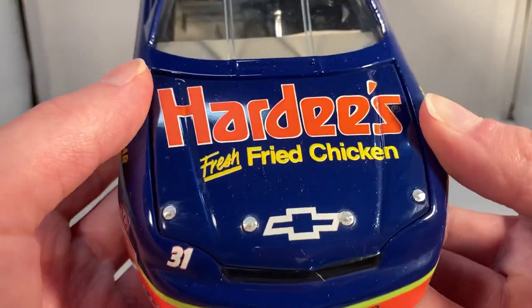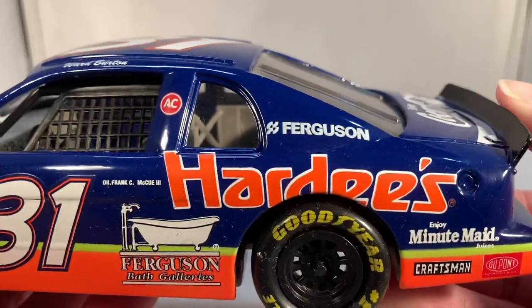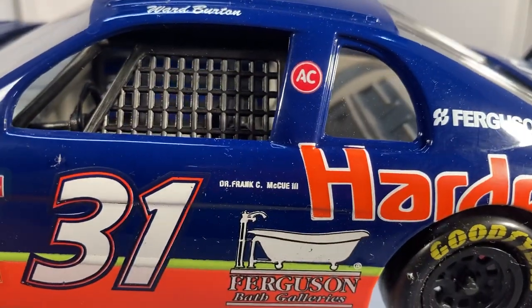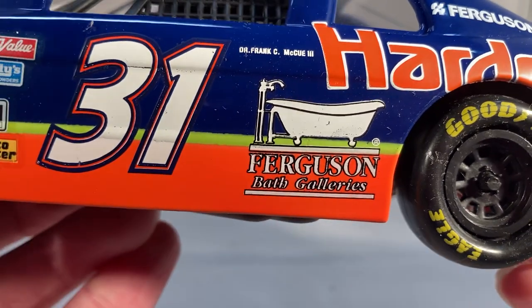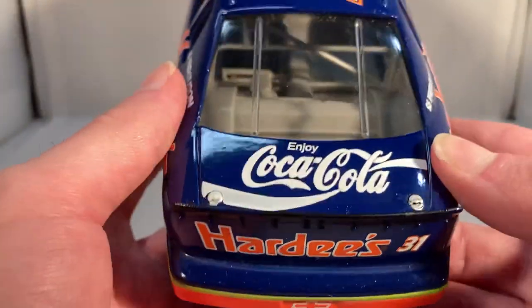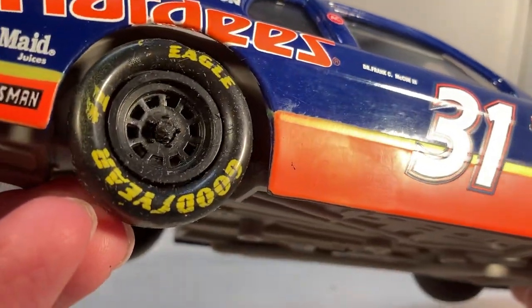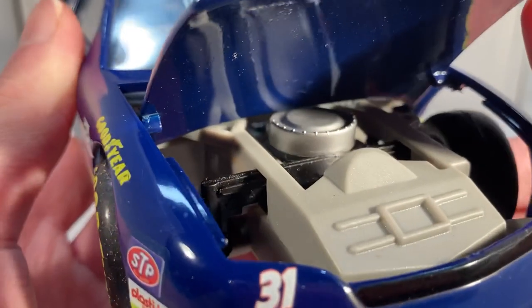Anyways, let's get down to sponsors. On the hood you have Hardy's Fresh Fried Chicken, got Chevy Monte Carlo number 31. Down the side you have Hardy's, you got Enjoy Minute Maid Juices, Craftsman, DuPont back there. You got Ferguson on the C-post, AC Moore on the B-post, got Dr. Frank C, and McQ3 Ferguson Bath Galleries down there with a picture of a bathtub — how many times have you seen a picture of a bathtub on a car? Has your regular contingencies up front. On the back you have Hardy's 31, got a Chevy bow tie, Enjoy Coca-Cola on the deck lid. Wait — that's missing the Bath Ferguson logo. Huh, that's an interesting error, I didn't even notice that until now.